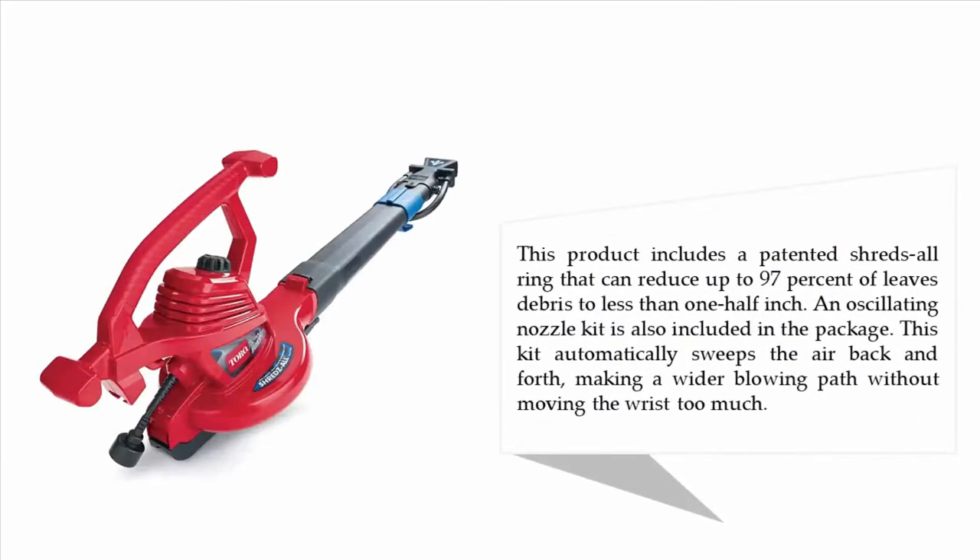This product includes a Pac-Man shreds-all ring that can reduce up to 97% of leaves and debris to less than one half inch. An oscillating nozzle kit is also included in the package, which automatically sweeps the air back and forth making a wider blowing path without moving the wrist too much.